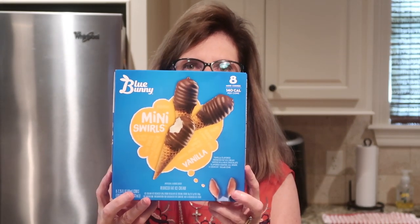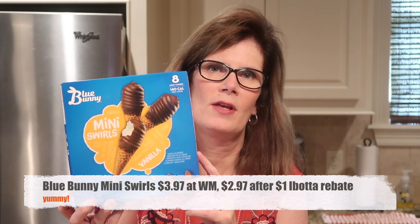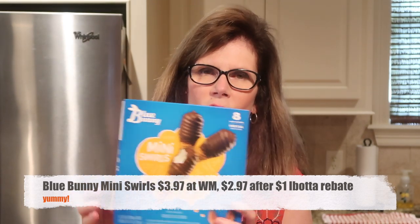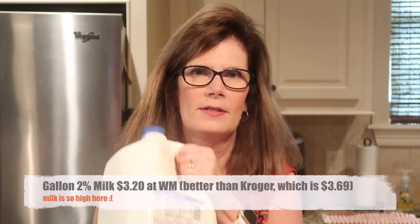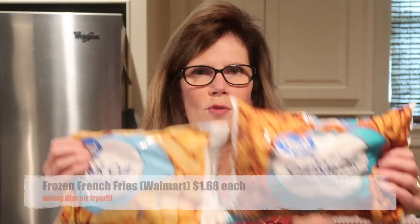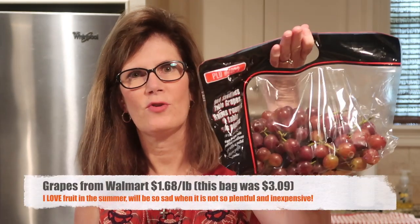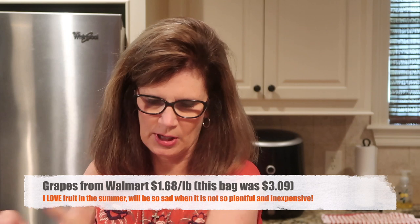First thing from Walmart is some Blue Bunny mini cones — I had a dollar Ibotta coupon on these. We're eating altogether too much ice cream this summer, but it's hot! Also picked up milk from Walmart, orange juice I like from Kroger, and two bags of upside-down french fries for the air fryer. I'm gonna get these cold things put up. This is a mix from Kroger and Walmart. Also got some red grapes from Walmart — I'll pop prices below.